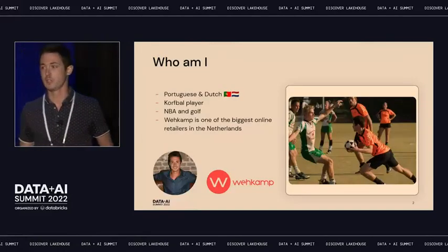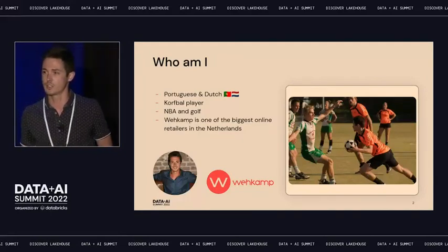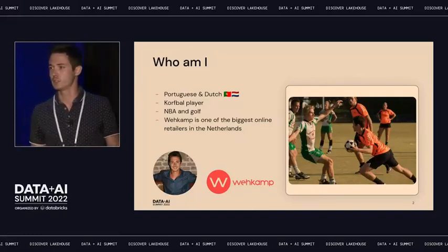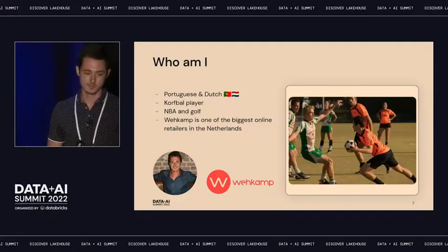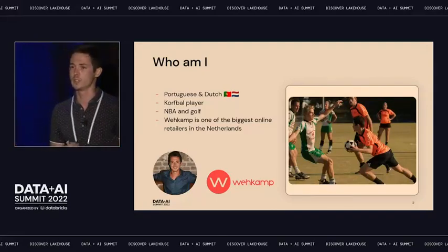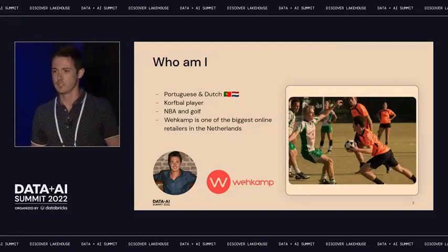A little bit about myself. I'm both Portuguese and Dutch. I've moved to the Netherlands four and a half years ago. I am a korfball player, which isn't a very well-known sport worldwide, but if you want to know more about it, just hit me up. Besides that, I like to follow the NBA, and most recently during the pandemic I discovered my passion for golf — it was the only sport you could actually do without being illegal.